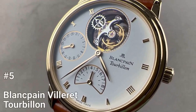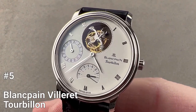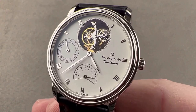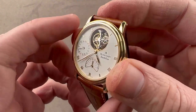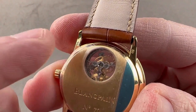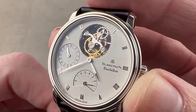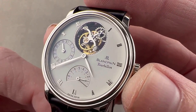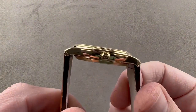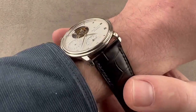Number 5: Blancpain Villeret Tourbillon. The Blancpain Villeret Tourbillon is a highly complicated dress watch first launched in 1989. It features the brand's first tourbillon caliber — the 8-day manual winding caliber 23 flying tourbillon — designed specifically for Blancpain. The watch has a classic, old-school look perfect for those who appreciate traditional watchmaking. It has a 34mm diameter case and is 7.8mm thick, making it an easy fit under the cuffs.